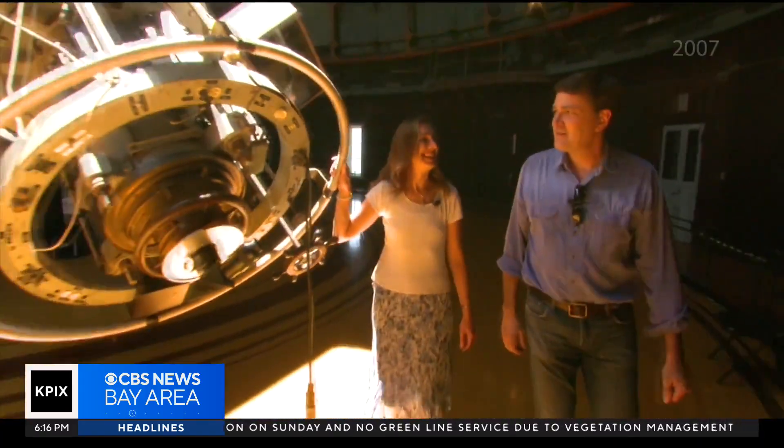The pinnacle of technology for the 1880s — it's a precious piece of historic equipment.